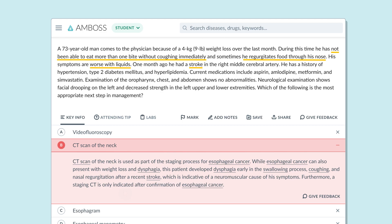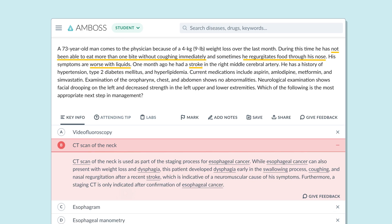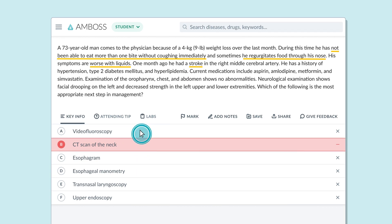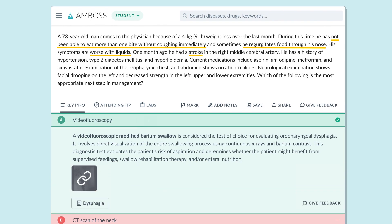You get an individual explanation covering why you likely chose this option and why it's nonetheless incorrect. That means you can keep testing yourself until you get the question right, reinforcing your clinical reasoning skills.